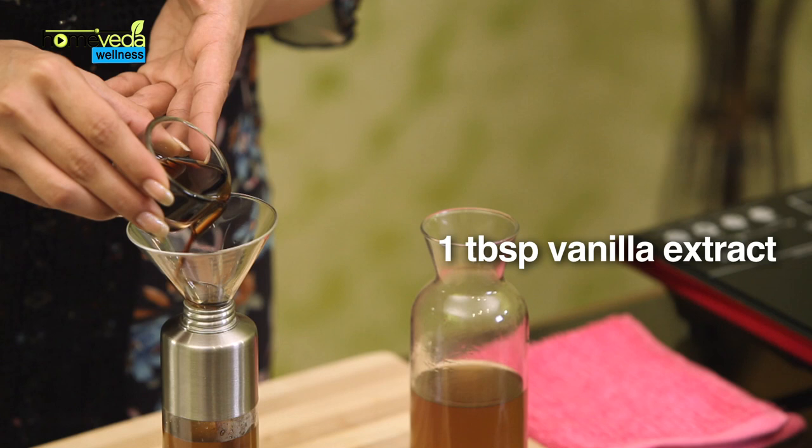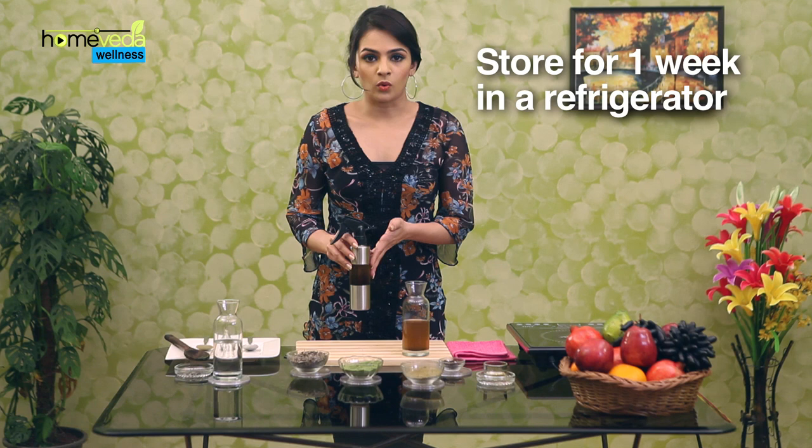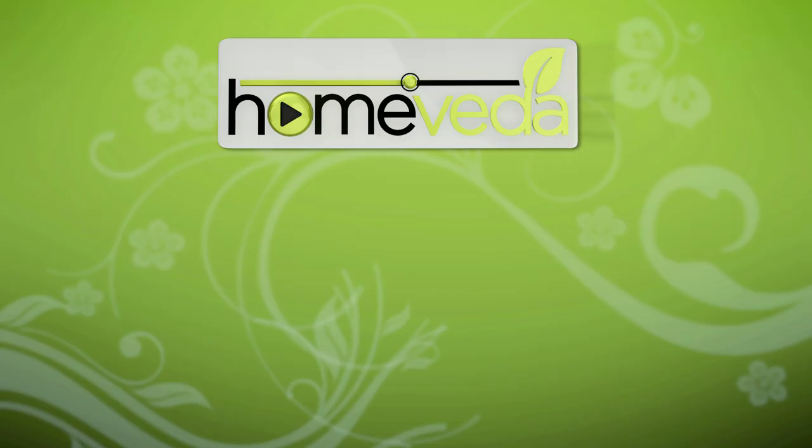Finally, add 1 tablespoon of vanilla extract. You can store this for about 1 week in the refrigerator. Remember to shake the bottle well before spraying on exposed areas of the body.